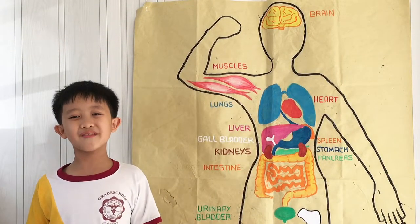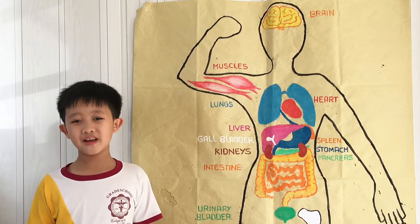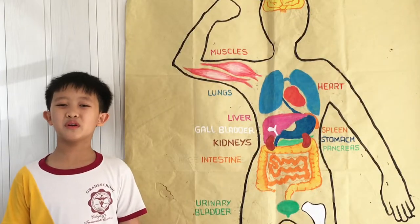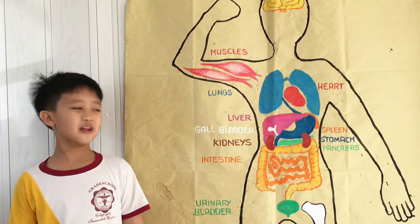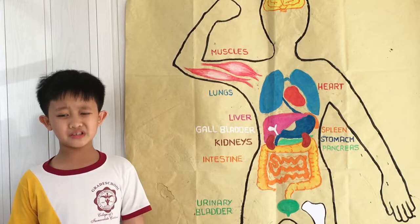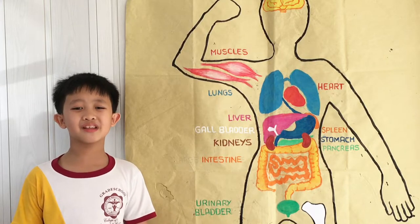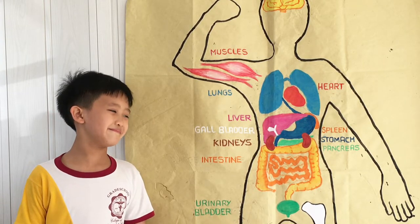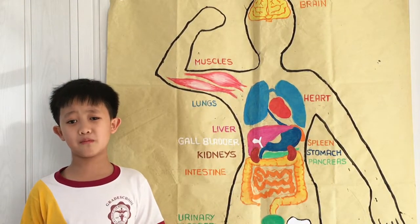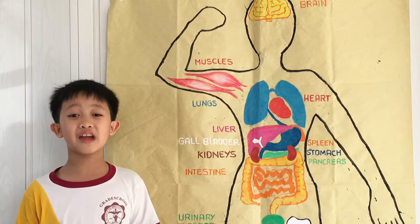The liver is a part of the digestive system too. The liver also filters the blood and it stores energy in the form of sugar called glycogen. Moving forward, we have the intestines. Starting with the small intestine — it is the longest of all the internal organs. Its function is to absorb the nutrients from the food before passing it to the large intestine. The large intestine then takes the responsibility to absorb water from the indigestible residue of food and excrete the waste products afterwards.